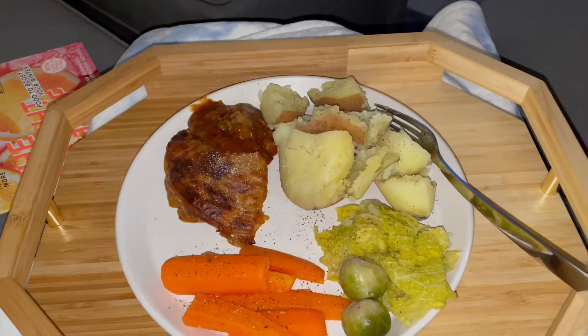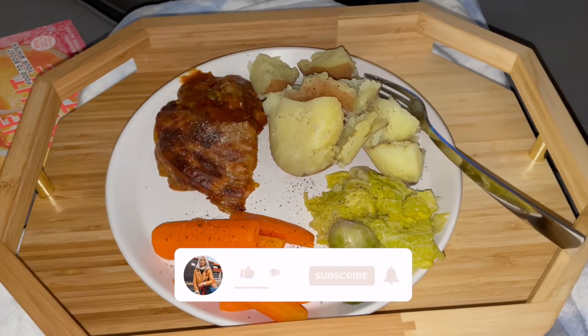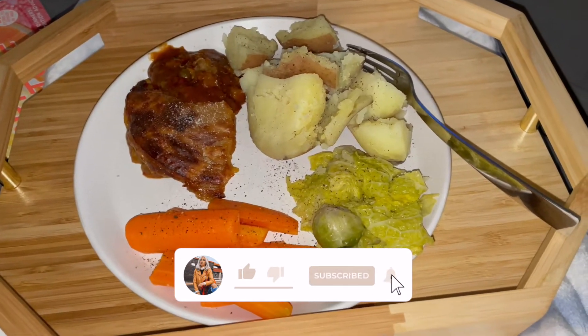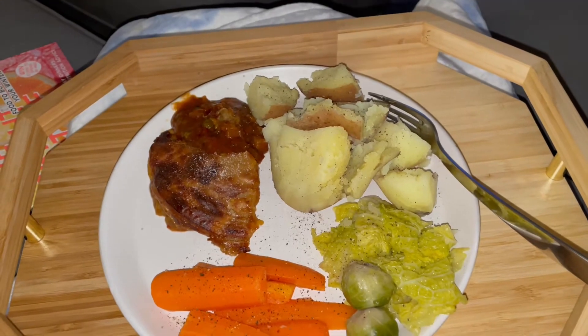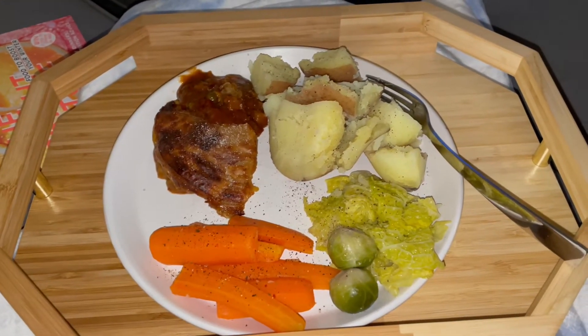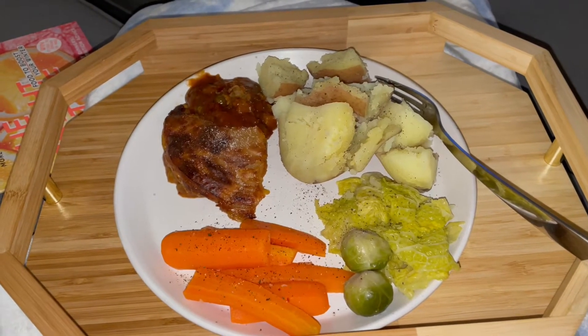It's Friday and tonight's dinner is a vegetable balti pie - a Fray Bentos one which is absolutely beautiful. Me and Adam love it. I have some carrots, a couple of sprouts, some cabbage and some potatoes which I've literally destroyed again because I put the heat on a bit too much. I'm going to devour this, and for pudding I've got a very exciting one tonight.